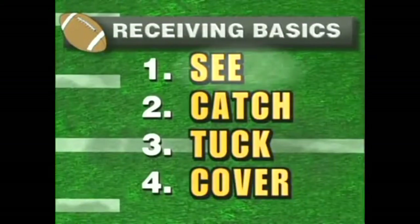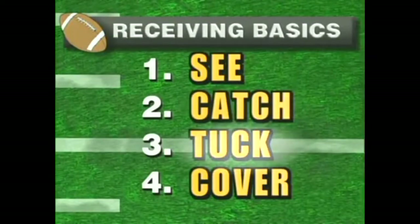You've got to see the ball, catch the ball, tuck the ball, and cover the ball. Now I'd like to demonstrate those four points.